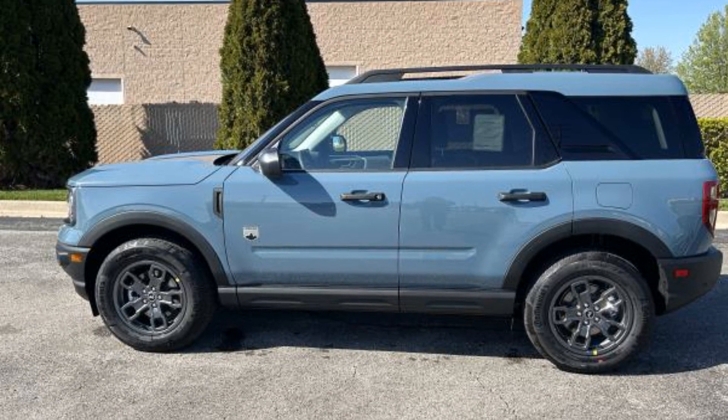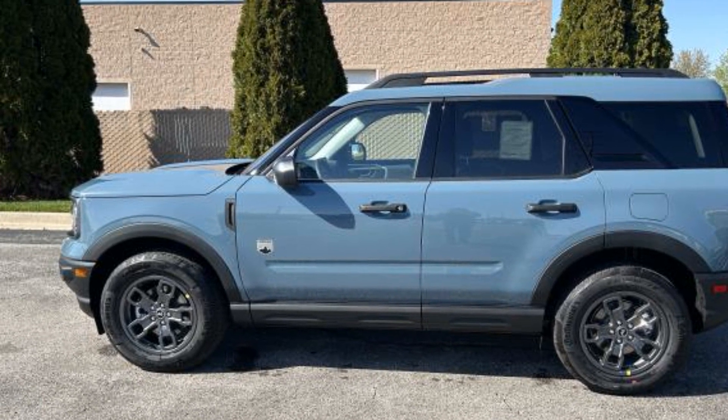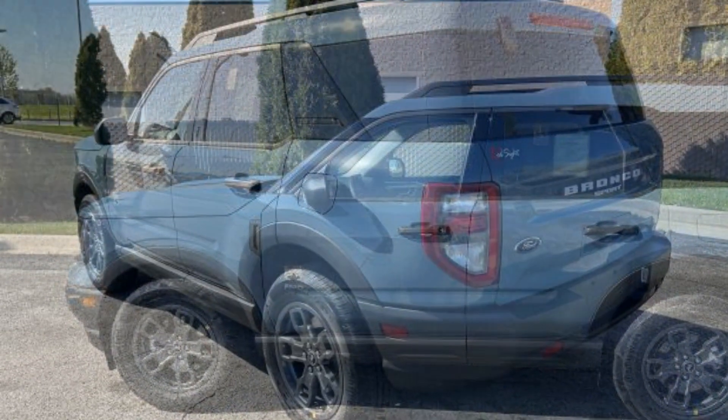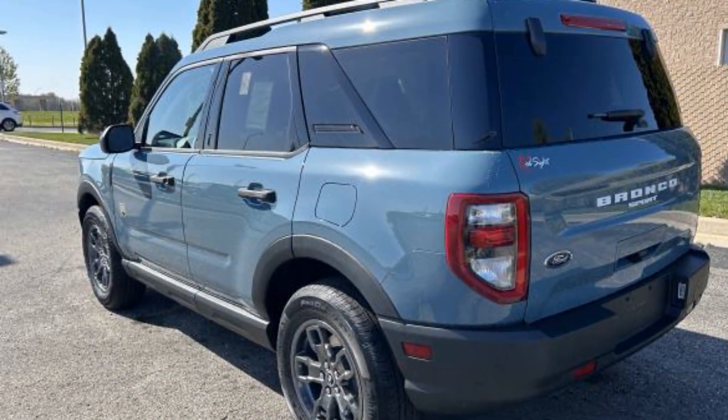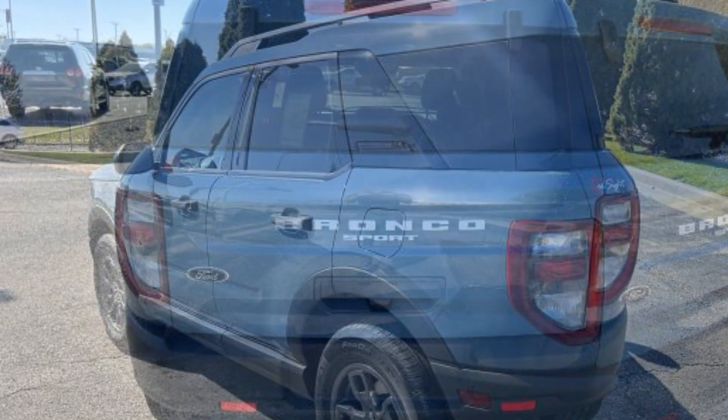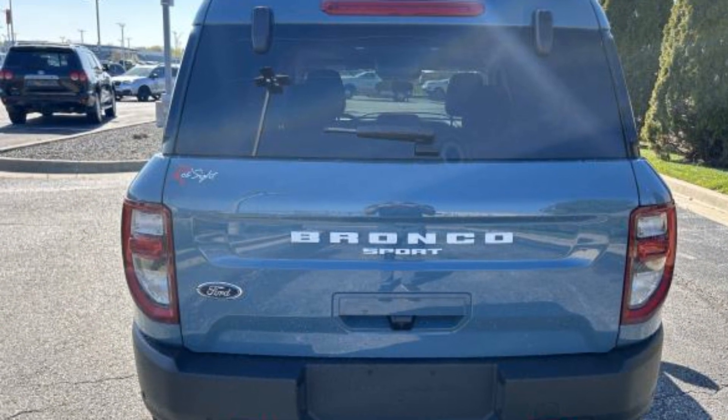2023 Ford Bronco Sport. This SUV offers space as well as power and performance. It's equipped with a full package of convenience and efficiency, such as brake assist, keyless entry, steering wheel audio controls, and aluminum wheels.